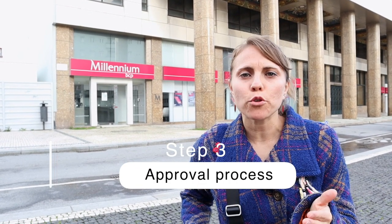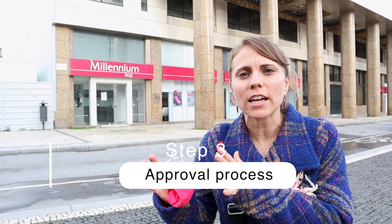Step three: after you give them all your documents, they have to approve it. Other people take a look at it, and then they have you wait and contact you when they're ready to have you come back and sign for the account. This step will probably take about a couple of days unless they need more information from you.